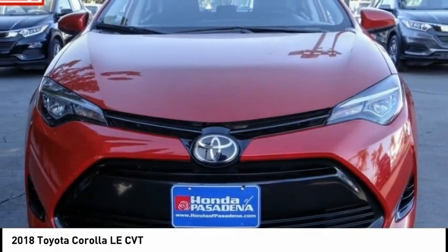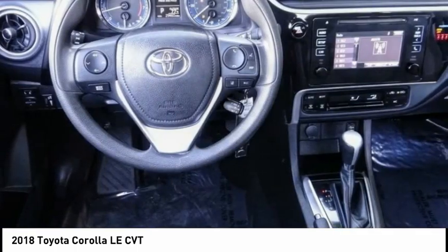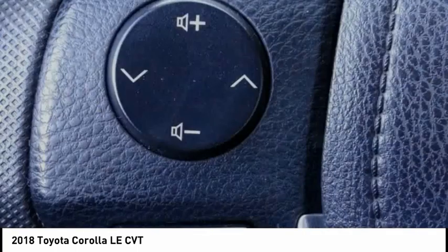Front wheel independent suspension, rear window defroster, low tire pressure warning, trip computer, power windows. Come take a test drive today.